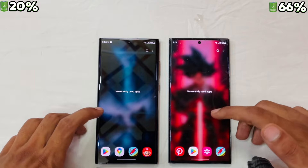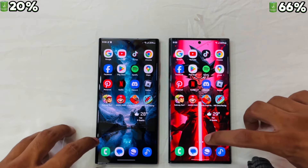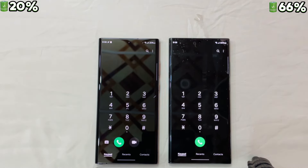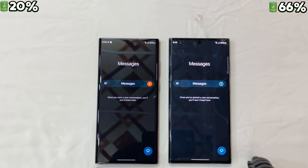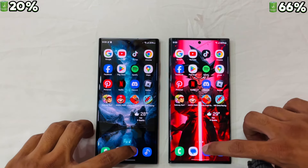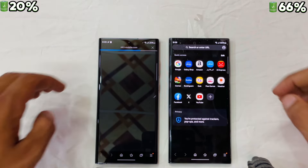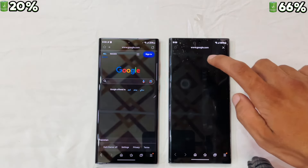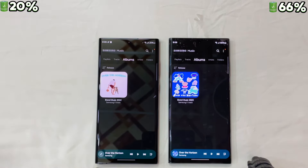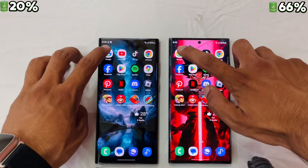Let's check with no apps running in the background. Starting with the phone app — almost the same. Let's check messages — again the same. Let's check the browser — S23 is the quicker one here. Let's check Google and music — almost the same.